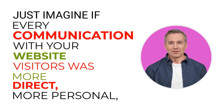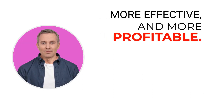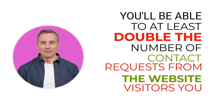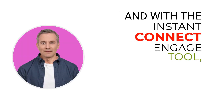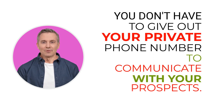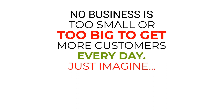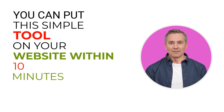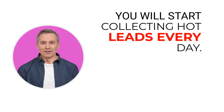Just imagine if every communication with your website visitors was more direct, more personal, more effective, and more profitable. You'll be able to at least double the number of contact requests from the website visitors you get, potentially doubling the number of customers. With the Instant Connect Engage tool, you don't have to give out your private phone number to communicate with your prospects. No business is too small or too big to get more customers every day. You can put this simple tool on your website within 10 minutes and start communicating with prospective customers right away, collecting hot leads every day.